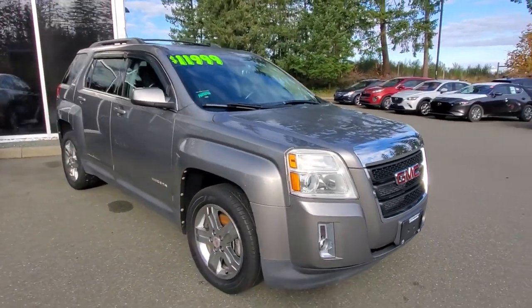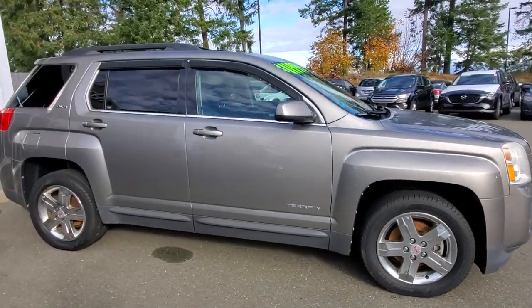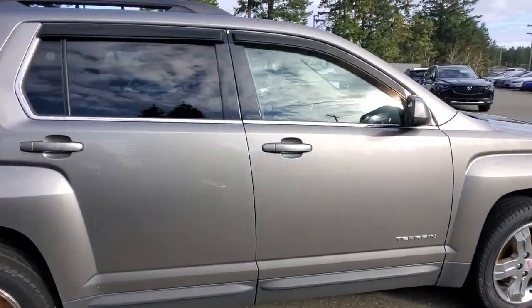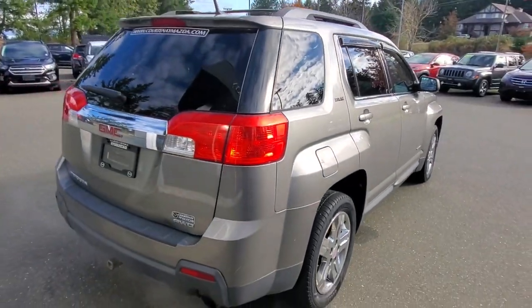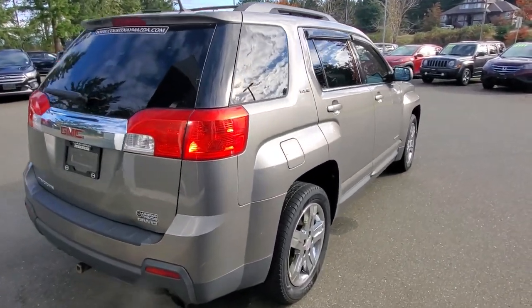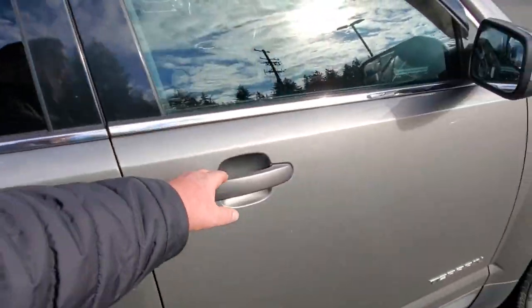It's kind of a pewtery, silvery gray — really nice paint. The passenger side is also in really, really good shape. Back to the tail lights and the hatch — this is the SLE trim and it's nicely equipped.